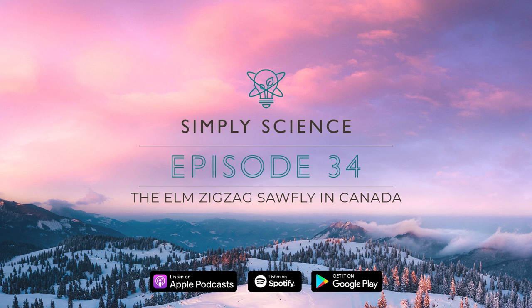Thank you, Barb, and thank you everyone for listening. We'll see you in the next episode. Bye. If you liked this video, let us know with a thumbs up. Click on the logo below to subscribe to the Simply Science channel, and click the bell icon to be notified when we upload new videos.